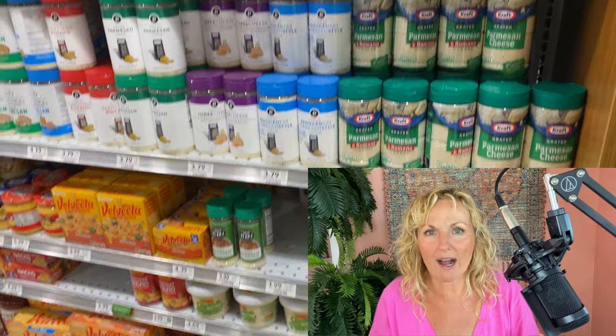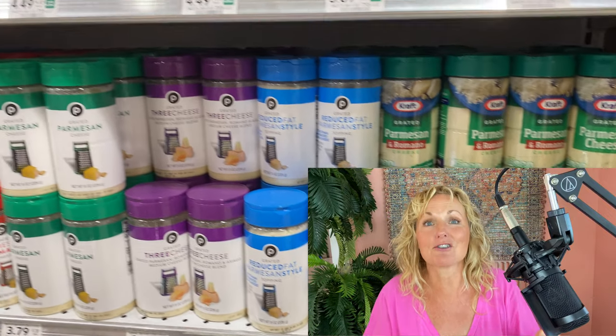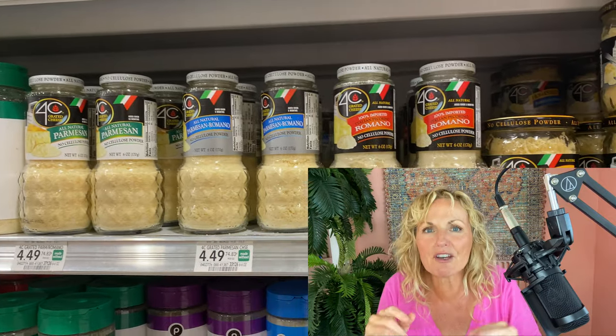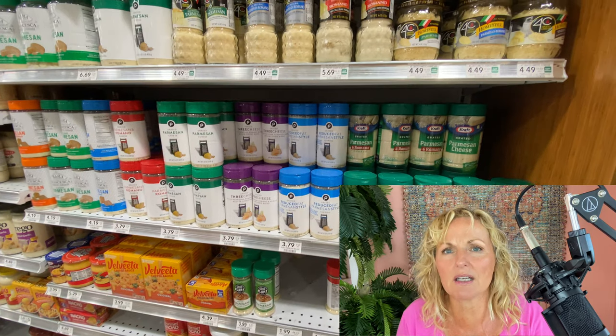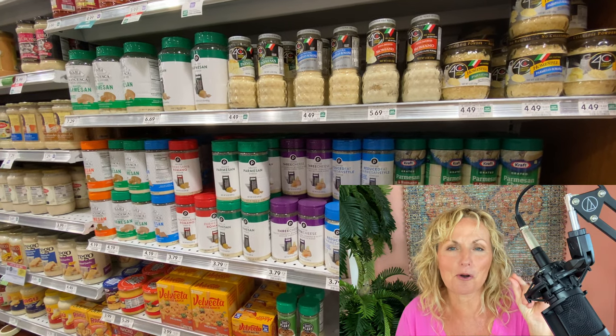I'm here to discuss three main types of Parmesan cheese — and within those three types you can get subtypes. The first one is what you buy walking through the grocery store aisle with no refrigeration, just on a shelf. You pour it out, it's fluffy and flaky, it has some flavor — mostly salt, a little pungency. The key thing: it's not refrigerated. It is shelf stable.